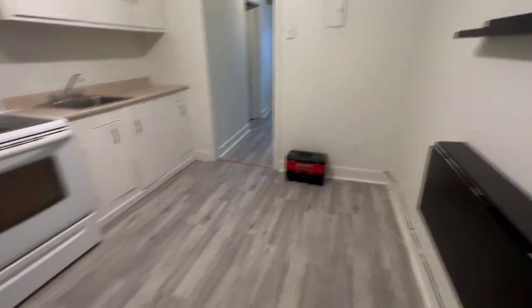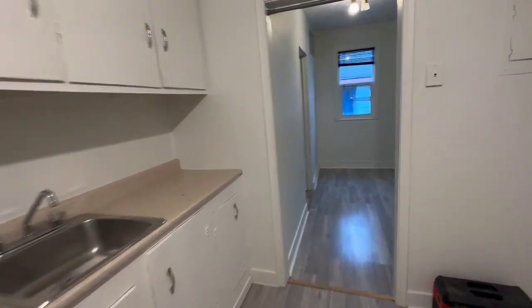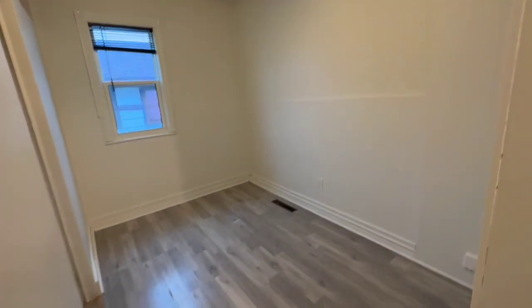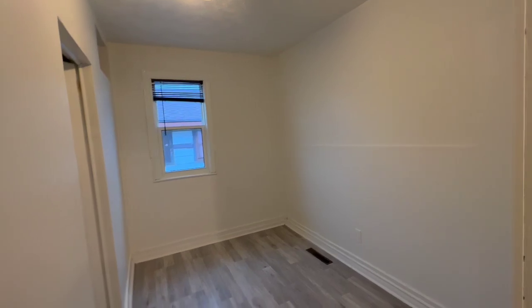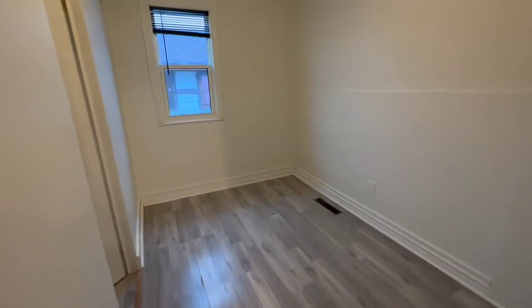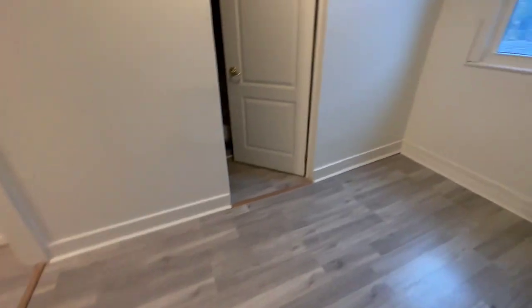You can use it as a dining and kitchen at the same time. Then you have your living room and bedroom area. Since it's a bachelor, there's no separate living room and bedroom, and there is no closet in here either — you can use it however you want.